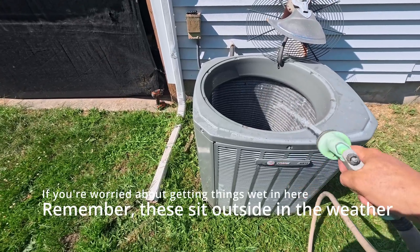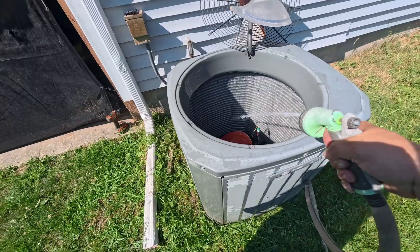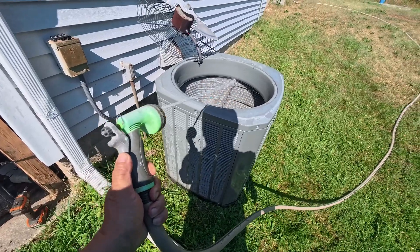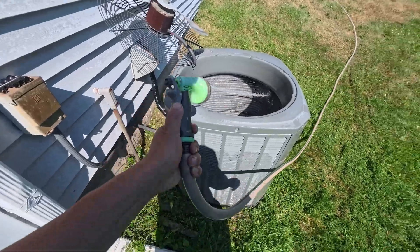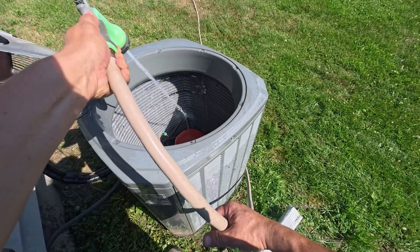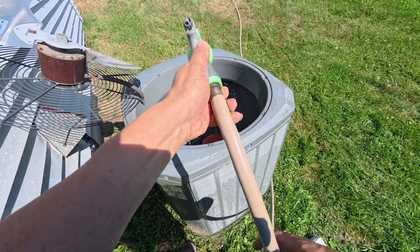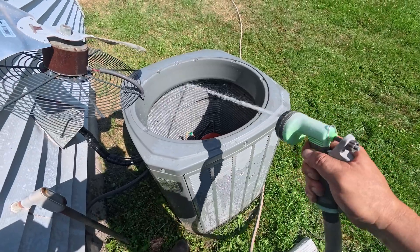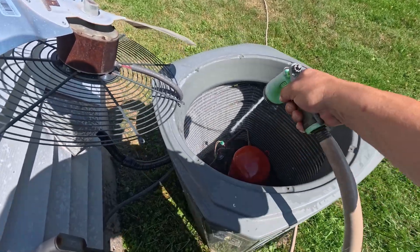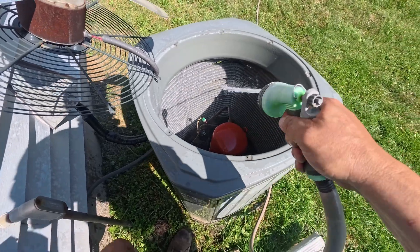Obviously you don't have to worry about water getting in this - it's just outside in the rain. The water is going to get in here no matter what, it's not really going to hurt anything. Just to reiterate - the breaker for this unit is off. If anybody decides to try to do this, you turn it off at the breaker.